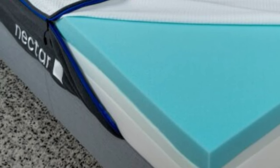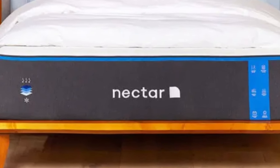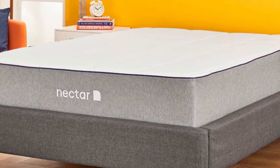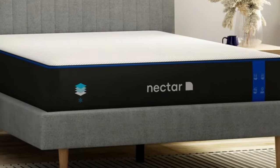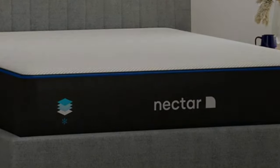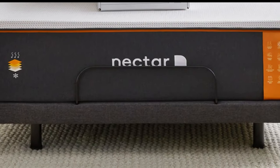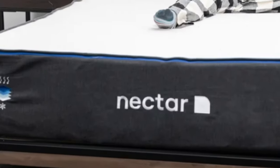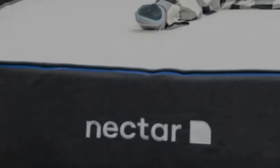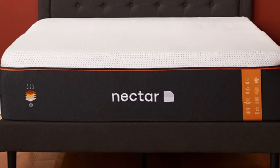How it performed: our testing showed that the Nectar isolates motion very well, which means testers barely felt each other's movements when sharing the bed — this should cut down on sleep disruptions for couples. We also found the edge support is better than average for an all-foam model, thanks to a fairly thick support core that stabilizes the bed and reinforces the perimeter against excessive sinkage. Like other all-foam mattresses we've tested, the Nectar absorbs a fair amount of body heat and may sleep a bit warm for some.